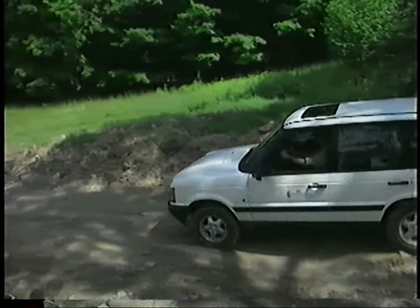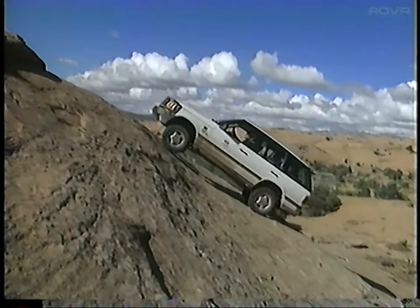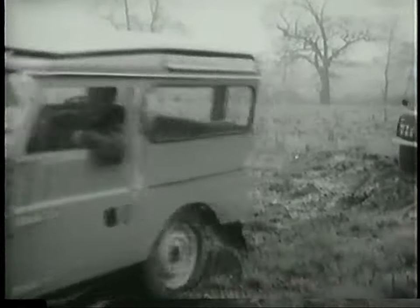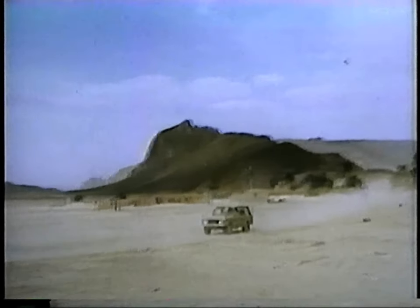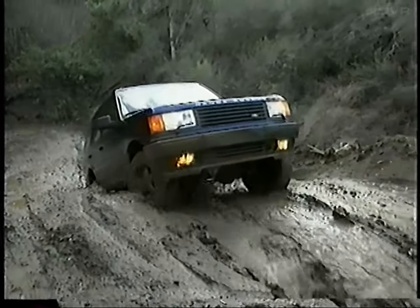Range Rover is an authentic 4x4, made by Land Rover, which is dedicated to manufacturing only four-wheel drive vehicles. For over 50 years, Land Rovers have been the choice for adventures and expeditions around the world. They're sold in over 100 countries where people need rugged, reliable, go-anywhere transportation.